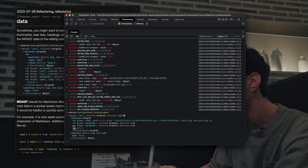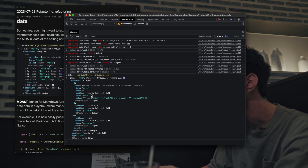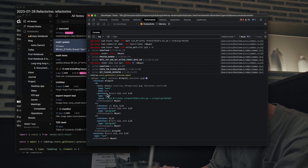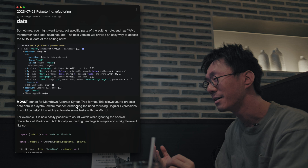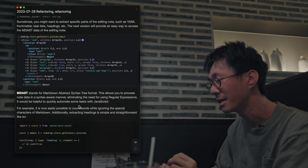MDAST stands for Markdown Abstract Syntax Tree, which means you can access the state of MDAST here. As you can see, you can get a structured abstract syntax tree. I'm currently opening this note and it has a math code block — you can get the value here. So you can quickly extract some parts from the note without using any regular expressions. That would be nice.